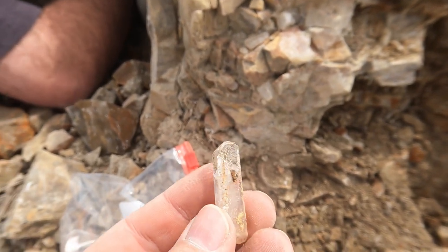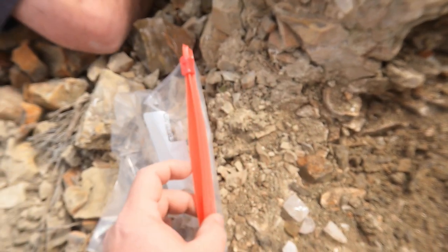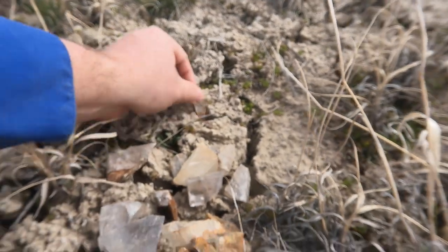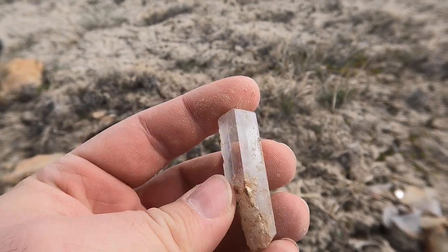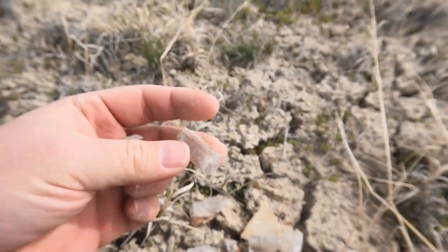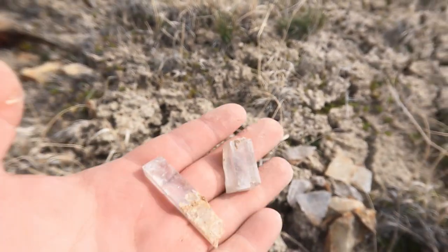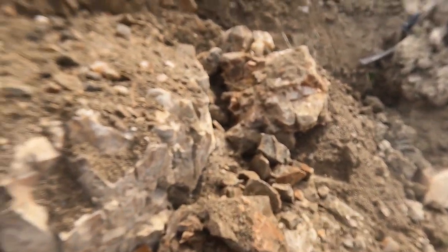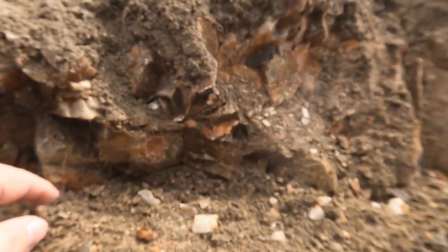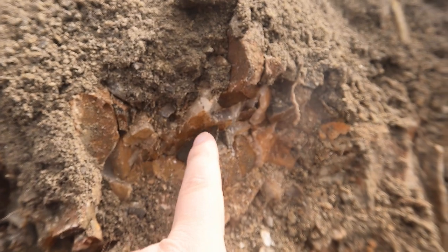Eric started pulling some more out — look at that, a nice terminated barite and some other little pieces. When they're broken it can be kind of hard to tell; you just got to feel the weight. I've been digging in my own area, and what you're trying to do is find this rust color — that's what Eric's telling me. You're looking for this rust color and you want to follow it. Usually there'll be veins of calcite, which you're seeing here — these veins of calcite.